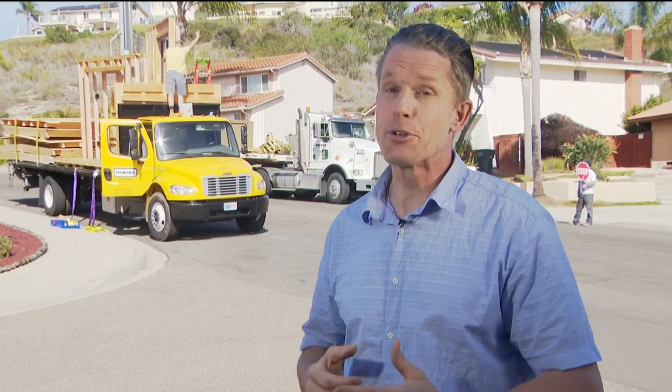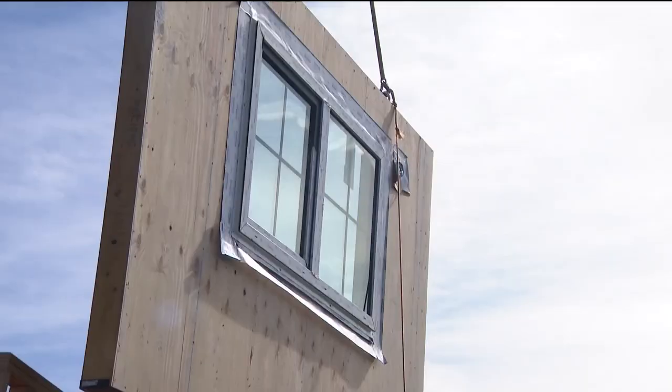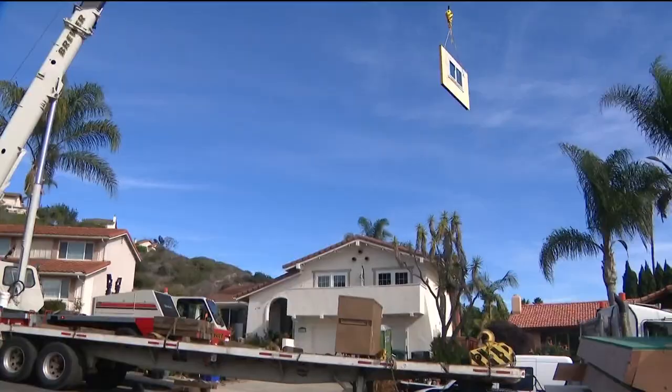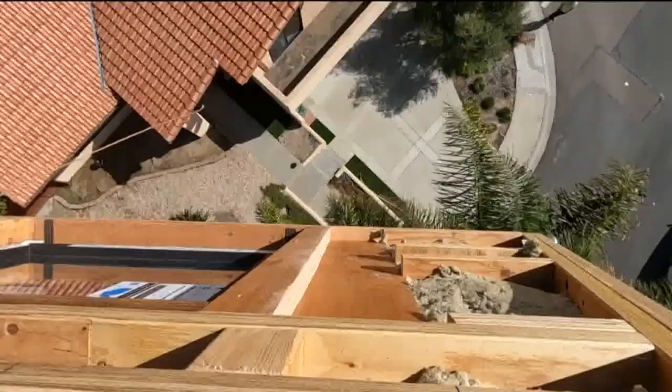Putting up an ADU in one day sounds like a tall order, but these folks make it look easy. It all starts by hoisting up these 700-pound wall panels with a massive crane and then lowering them into the backyard. We're lifting over the house into the backyard — most of the ADUs go in the backyard, so this is a typical setup.